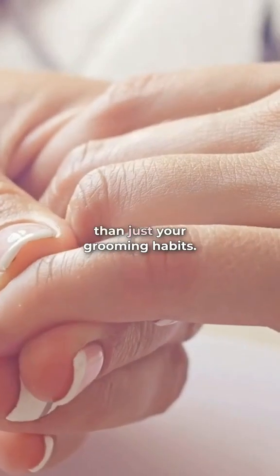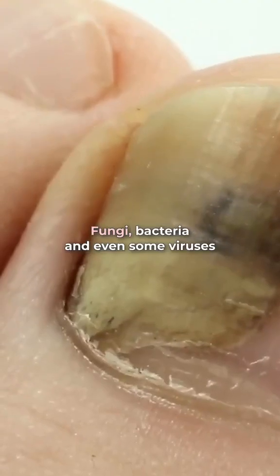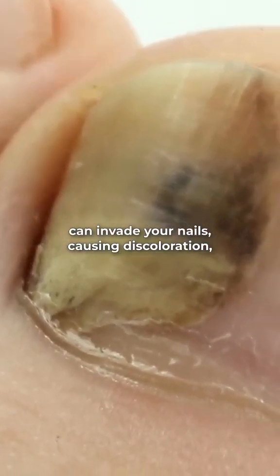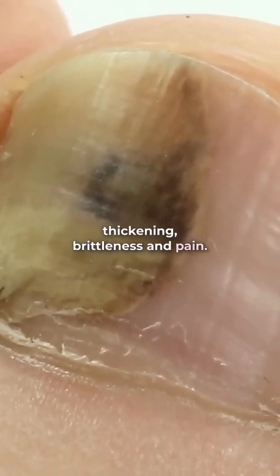Did you know your nails can reveal more than just your grooming habits? Fungi, bacteria, and even some viruses can invade your nails, causing discoloration, thickening, brittleness, and pain.